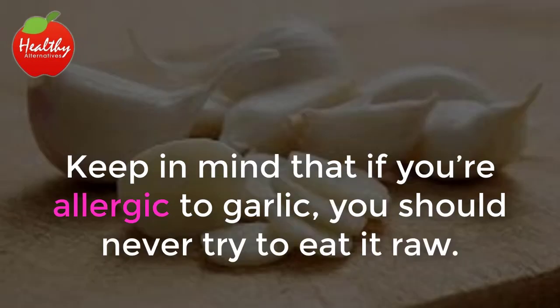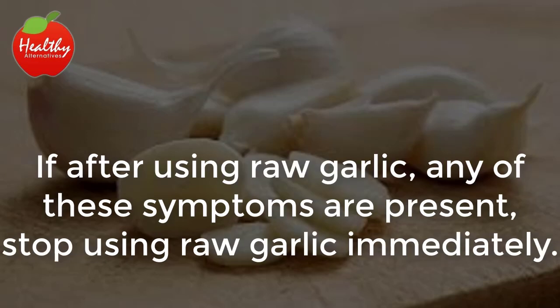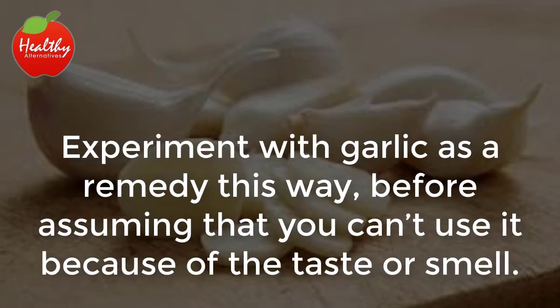Keep in mind that if you're allergic to garlic, you should never try to eat it raw. Look for side effects of an allergic reaction such as a headache, increased temperature, or a rash. If after using raw garlic any of these symptoms are present, stop using it immediately. Garlic also comes in pill form for anyone who's tired of its smell.